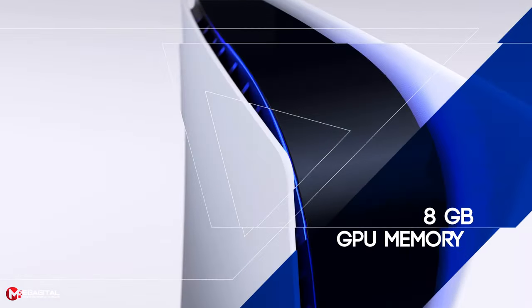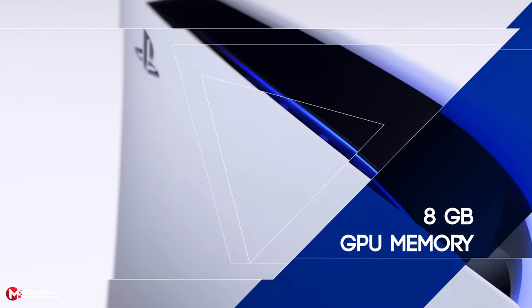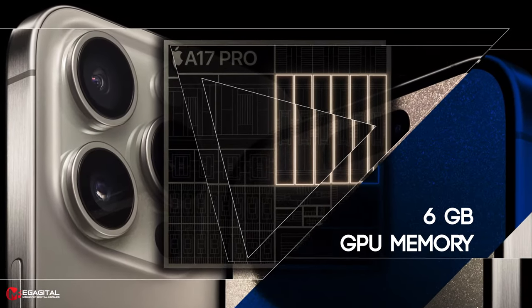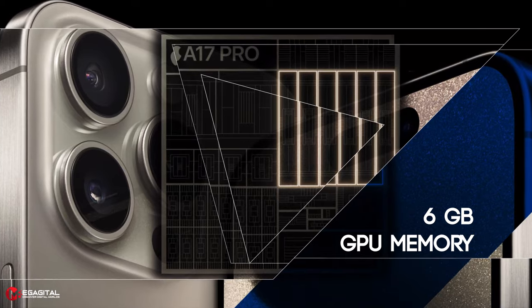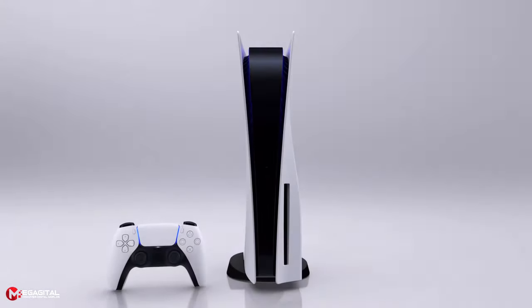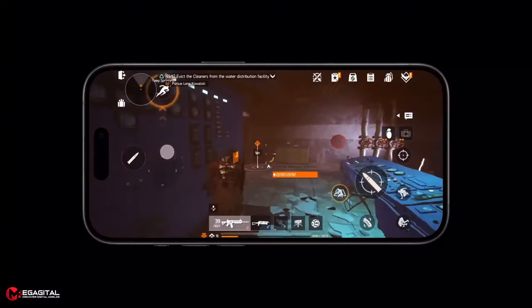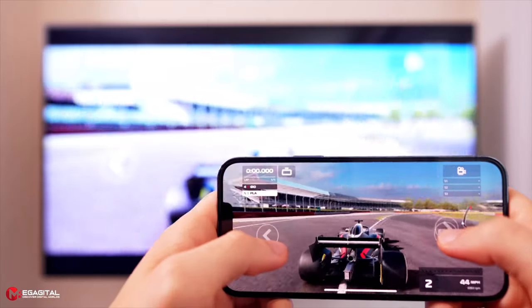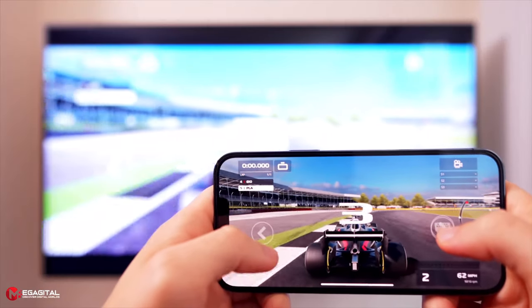PlayStation 5 can use 8 GB of graphics memory compared to Apple's 6 GB. Considering the technical specifications, it seems that PlayStation 5 has better graphics processing than iPhone 15 Pro Max. However, since both devices use completely different graphics processing architectures, it is not possible to make an exact comparison between them, even theoretically, and they should be judged after playing the same games on them.